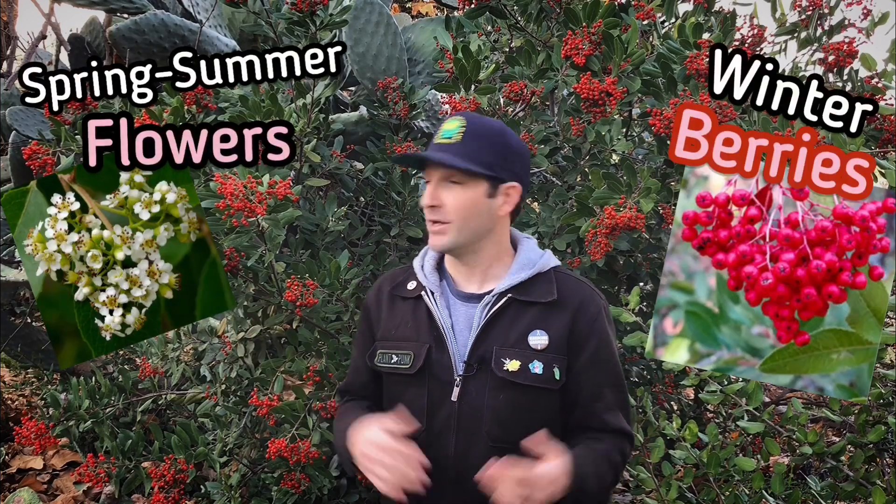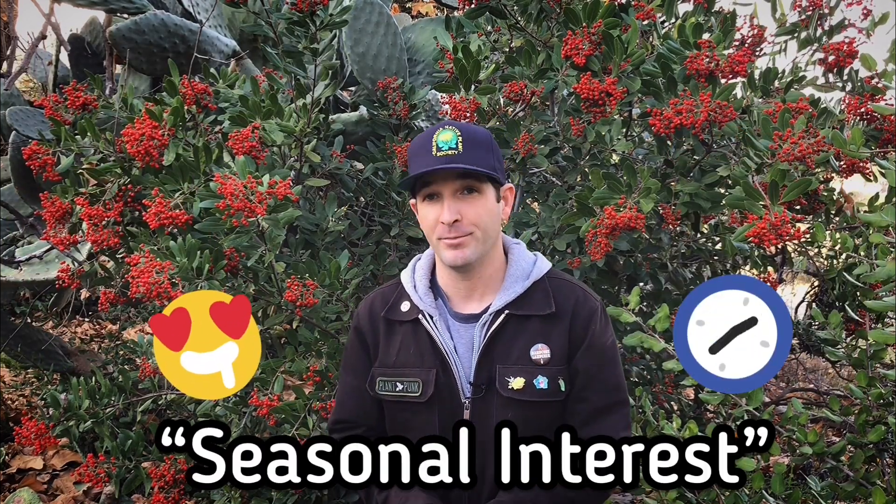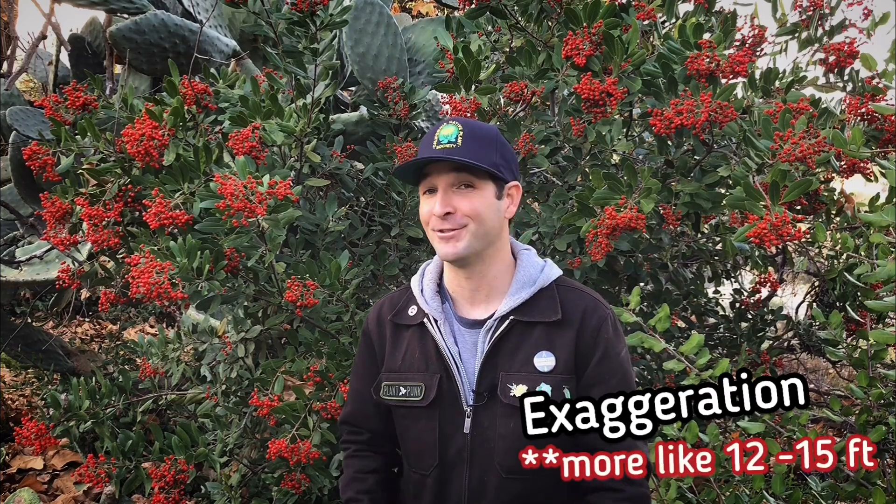The flower and fruit of Toyon not only provide seasonal interest throughout the year, but also provide nectar for different pollinators as well as a food source for birds as the berries mature. Side note — I once saw an island fox eating the Toyon berries about 20 feet up in the air on a mature specimen.